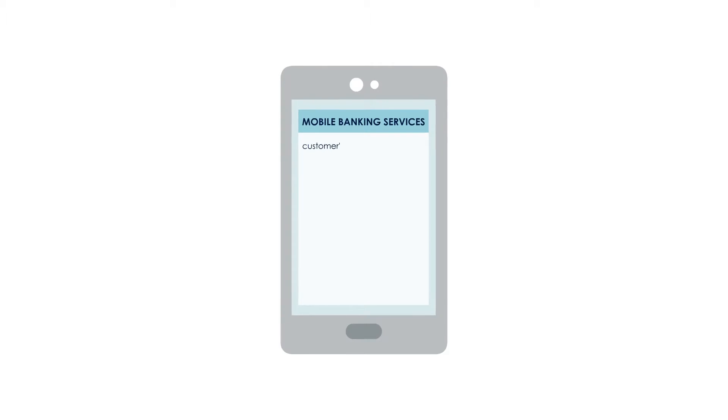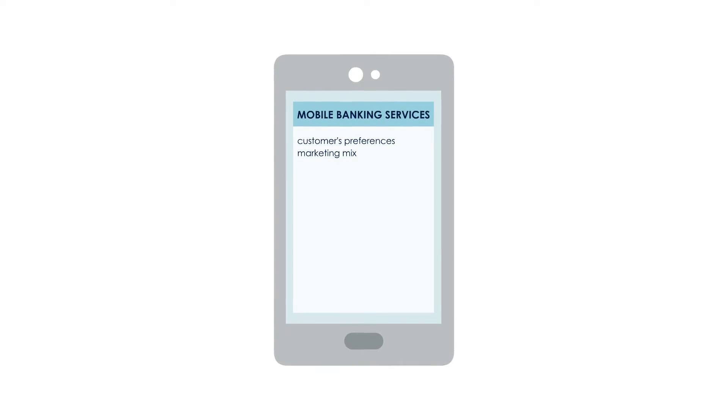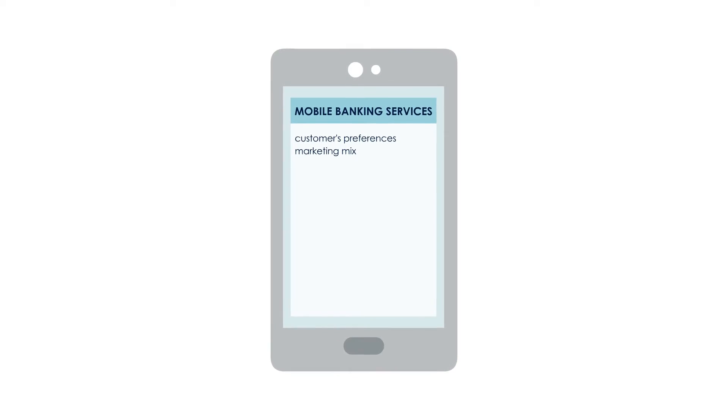To understanding consumers' preferences and adapting the marketing mix and other business strategies to best satisfy consumers' needs and wants.